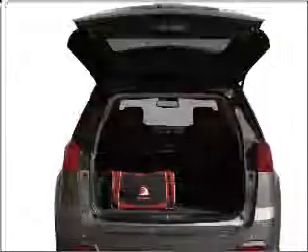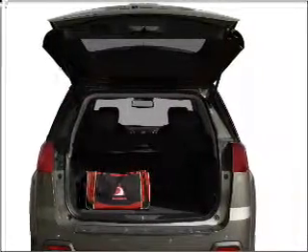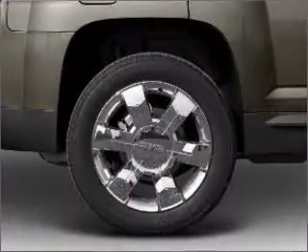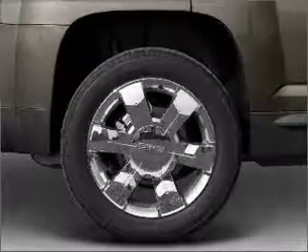Stand out from the crowd with premium wheels. Get advanced listening benefits from the premium sound system. Anti-lock brakes help you bring your vehicle to a safe stop. Heated seats offer comfort in cold weather.